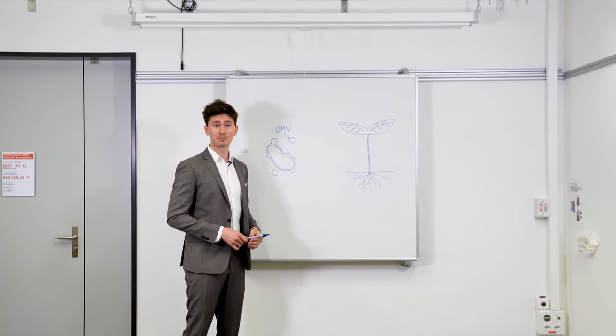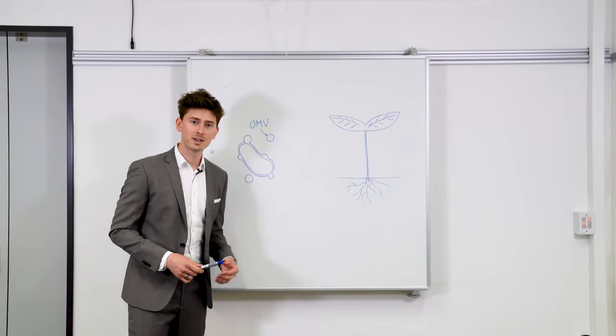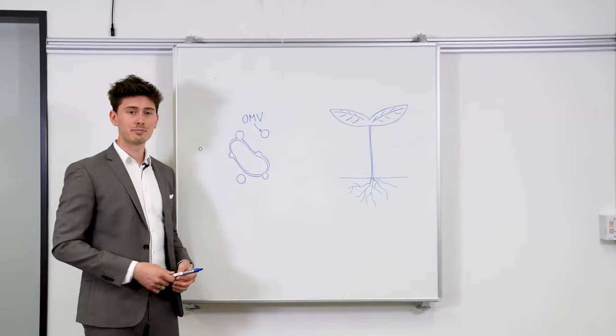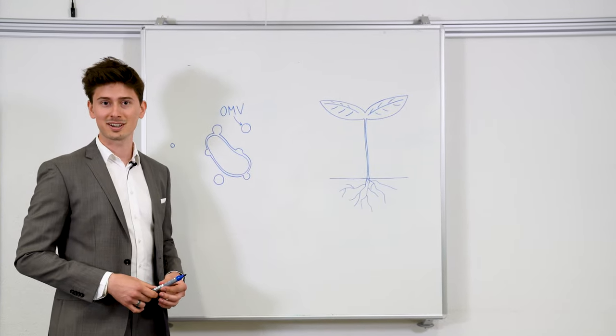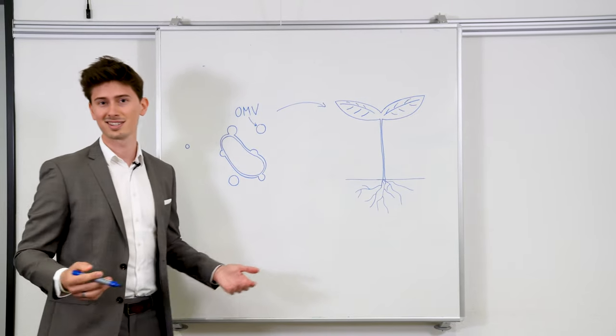Our idea is to boost the plant's immunity proactively and hence tackle the problem at its roots. For that, we'll use outer membrane vesicles — buddings of the bacterial membrane that are produced naturally by bacteria and have the capability of inducing the plant's immune response when sensed. In addition, the modular nature of our design will allow for the flexibility needed when dealing with the ever-changing nature of pathogens.